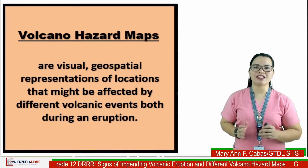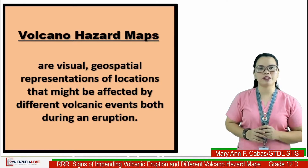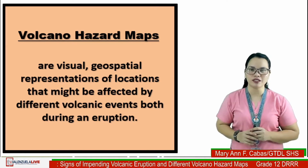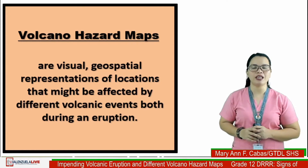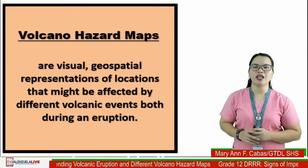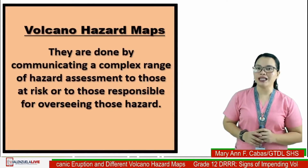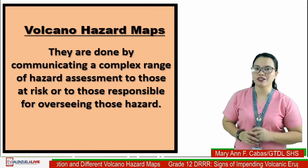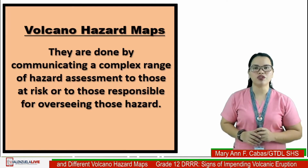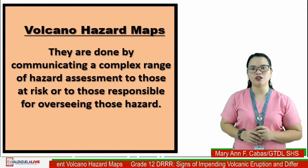Volcano hazard maps are visual geospatial representations of locations that might be affected by different volcanic events during an eruption. They are useful in communicating a complex range of hazard assessments to those responsible for overseeing those hazards.